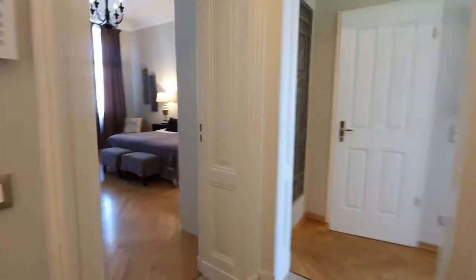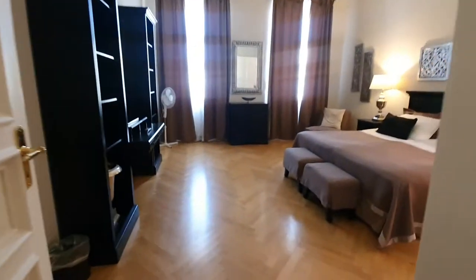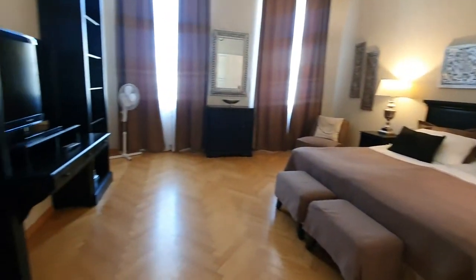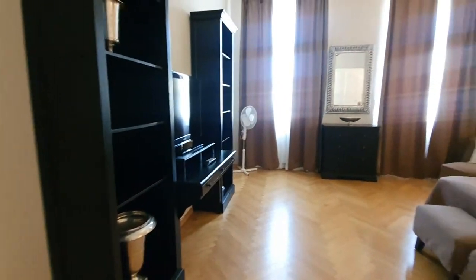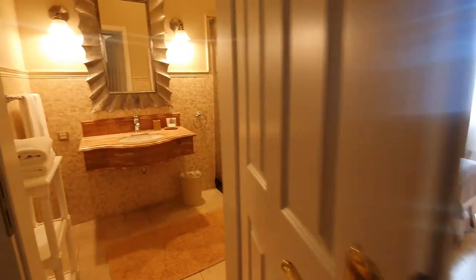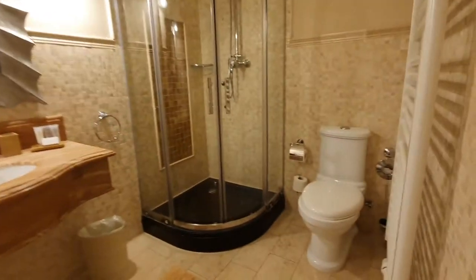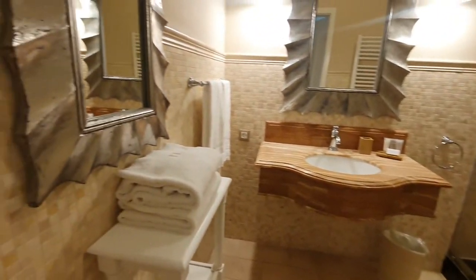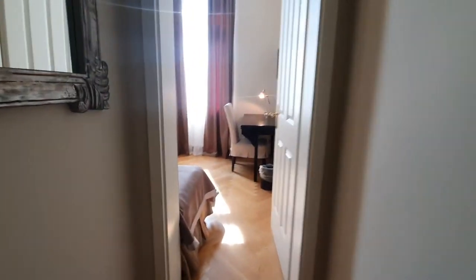Now this one is bedroom number two. This is bathroom number two, and this one finally is bathroom number three.